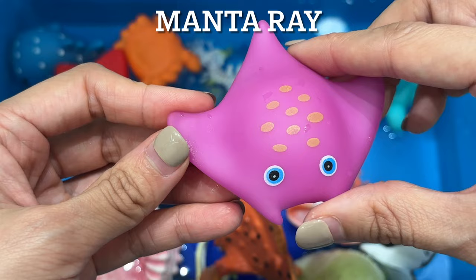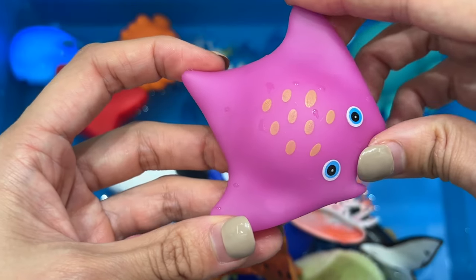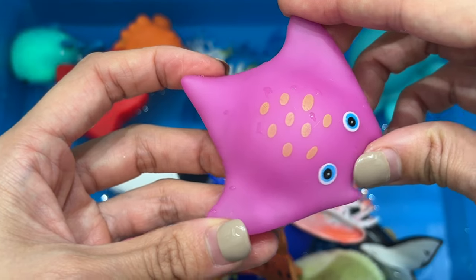Manta ray. The manta ray is the largest species of the rays. They have flattened bodies with flapping triangular fins, also called wings. They're usually black, gray, and white.